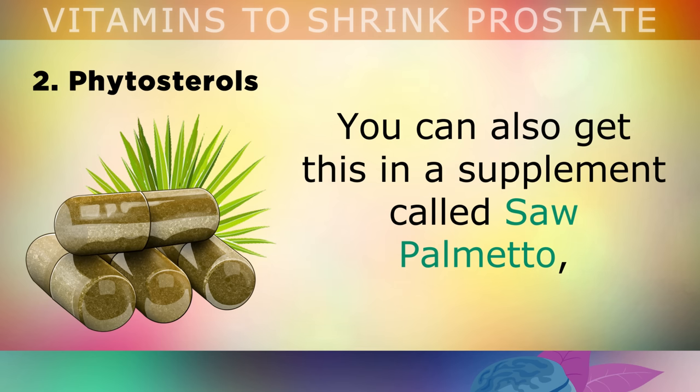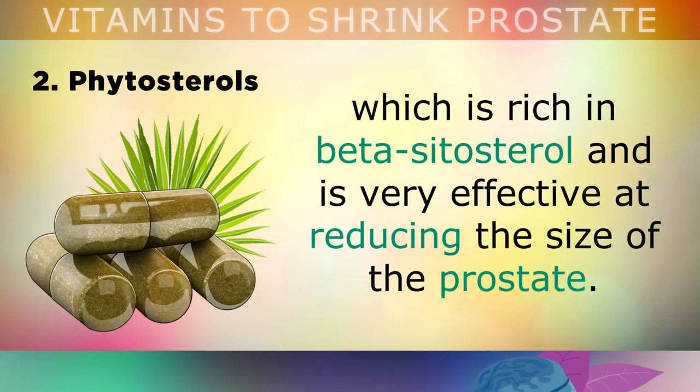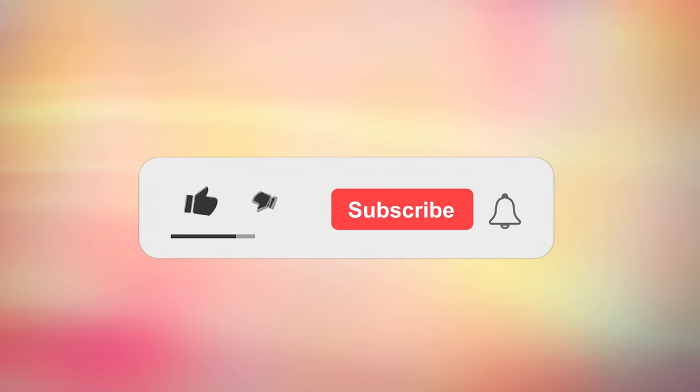You can also get phytosterols in a supplement form called Saw Palmetto, which is rich in beta-sitosterol and is very effective at reducing the size of the prostate and improving urinary problems.